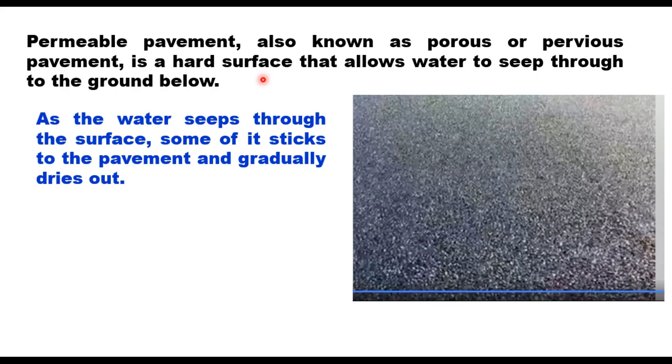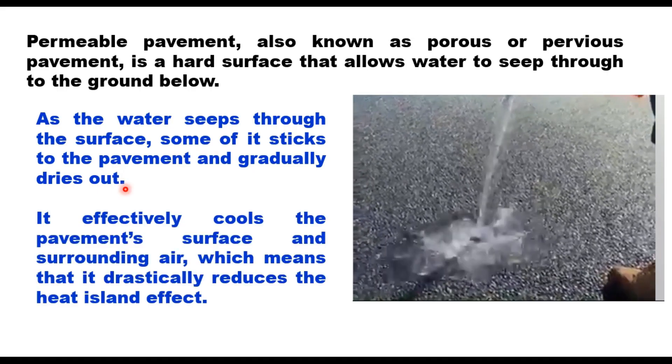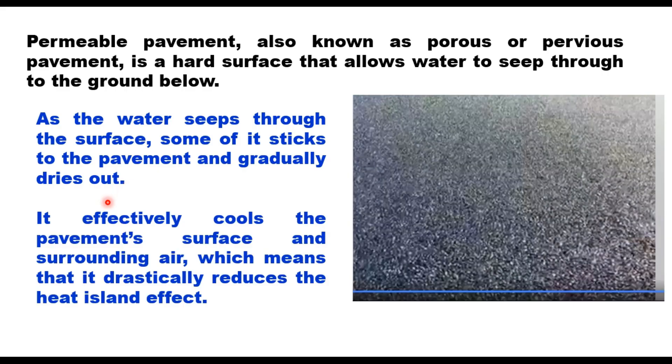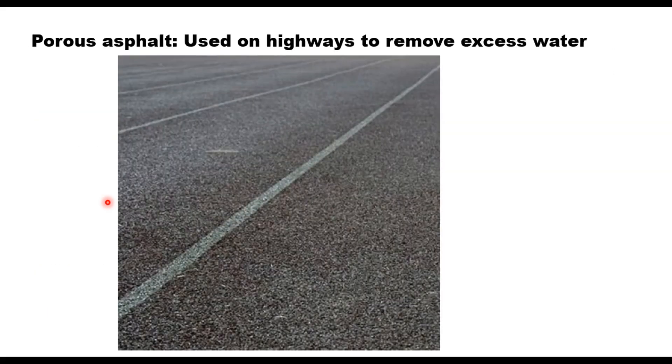As the water seeps through the surface, some of it sticks to the pavement and gradually dries out. This effectively cools the pavement surface and surrounding air, which means that it drastically reduces the heat island effect.